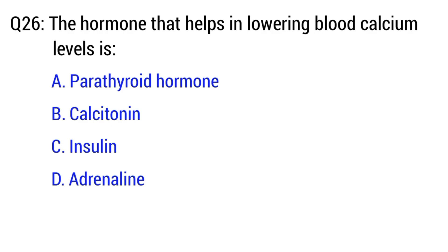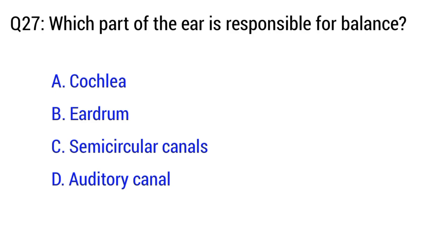Question number 26. The hormone that helps in lowering blood calcium level is? The right option is B. Calcitonin.